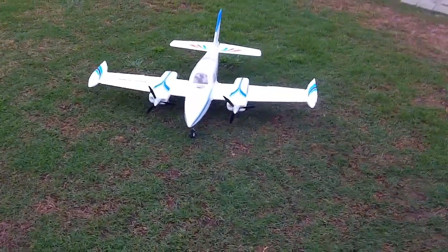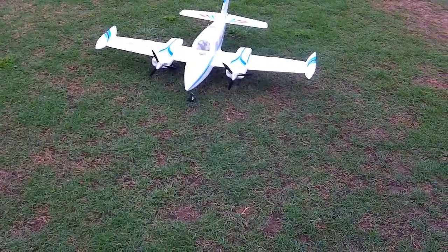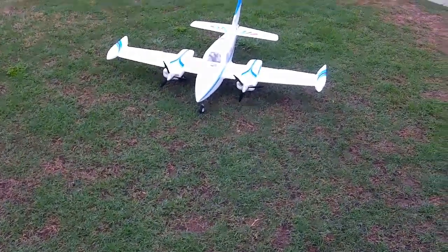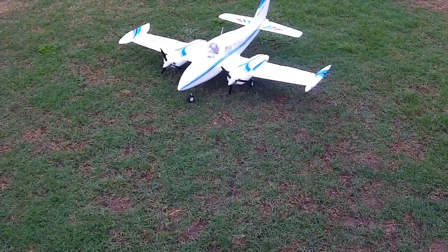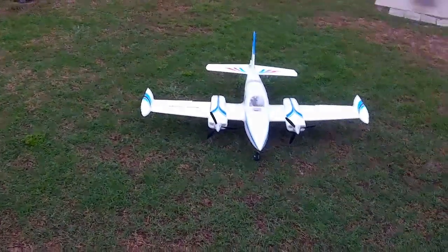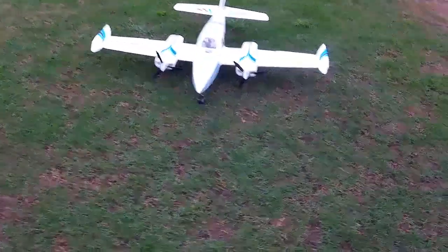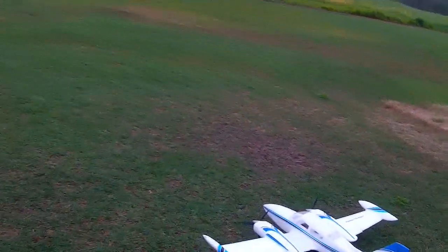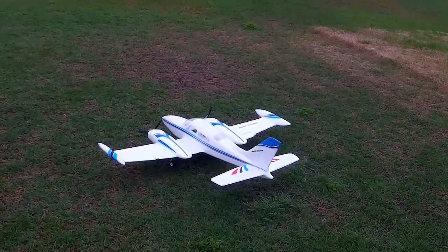I'd swapped for it and then turned around and re-traded it — gave it and some cash for a Pulse 60. I missed it a lot. There's a guy out here at the field, Paul, he's got one that he's done a lot of mods to. It's a really great plane. I tried getting Paul to sell me his but he likes it a lot too, so I went ahead and picked this up. Looking forward to giving it a try — this will be the maiden flight on it.